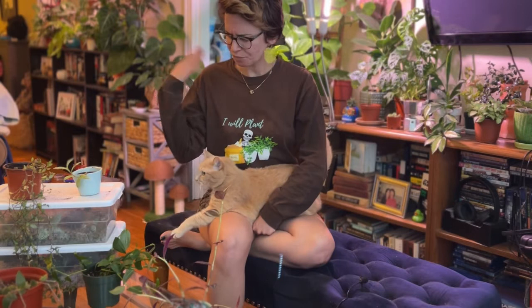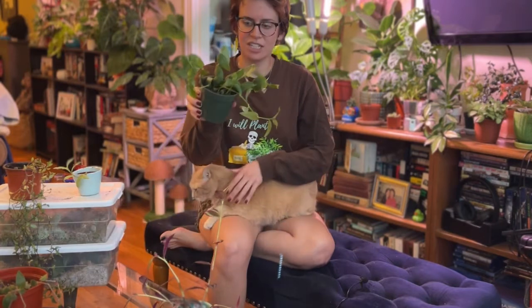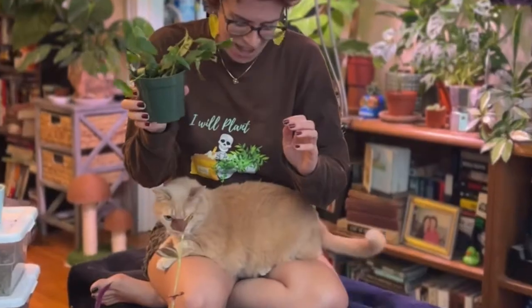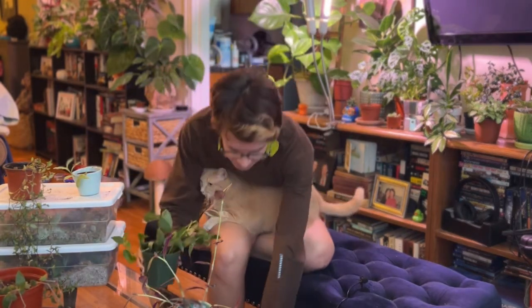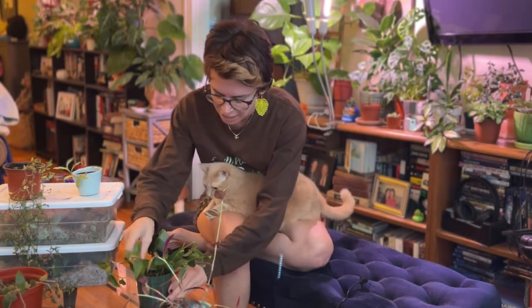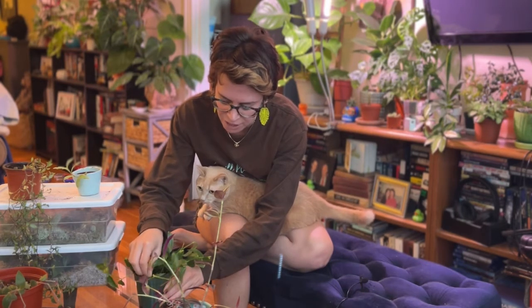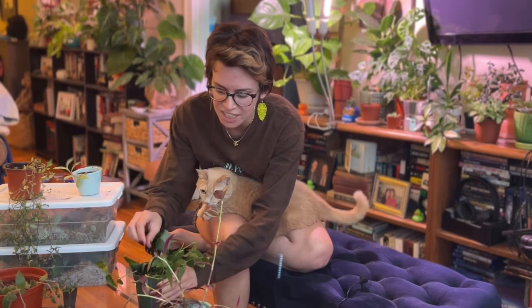I also have this green Tradescantia, which you might recognize from my video a couple days ago when I first found out I have COVID again — second time.